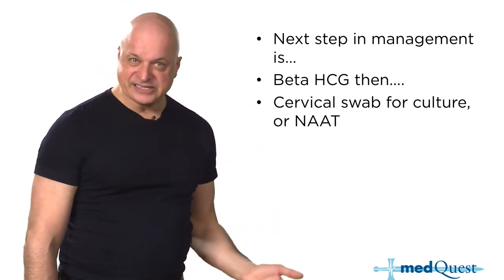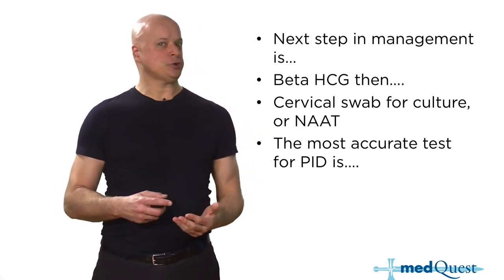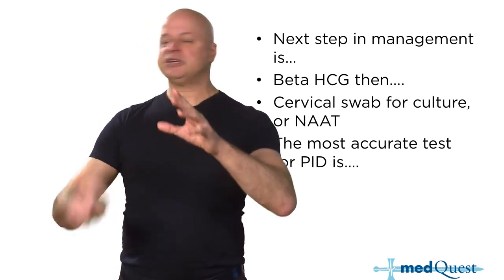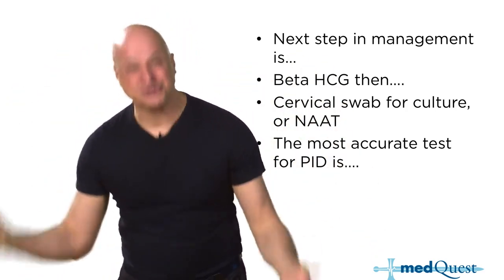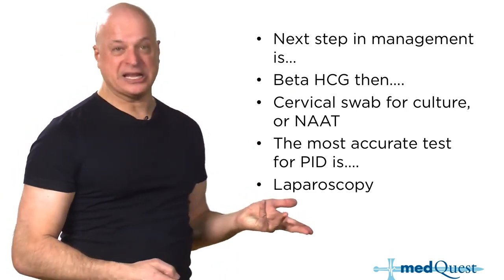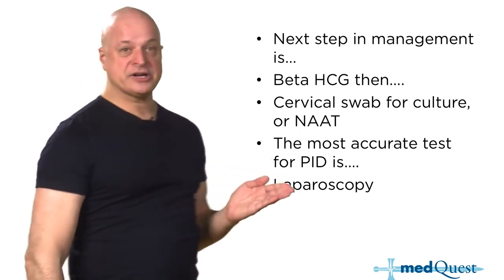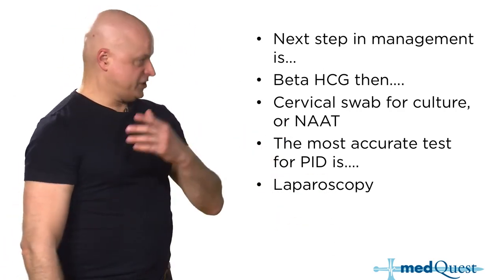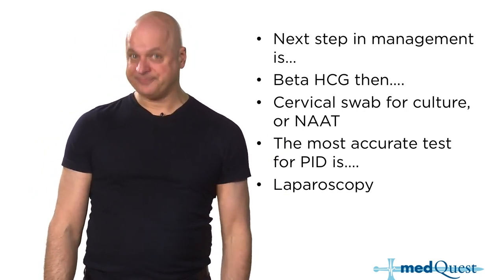Cervical swab for culture or NAAT are important but not as important as the HCG. The most accurate test for PID is a hard question because it's not the same as what you would do — the most accurate test is laparoscopy. You don't have to do a laparoscopy because you can just treat. Laparoscopy is the answer when they ask what's most accurate, or when you treated the PID and they recurred or didn't respond — maybe it's not really PID or there's a resistant organism.